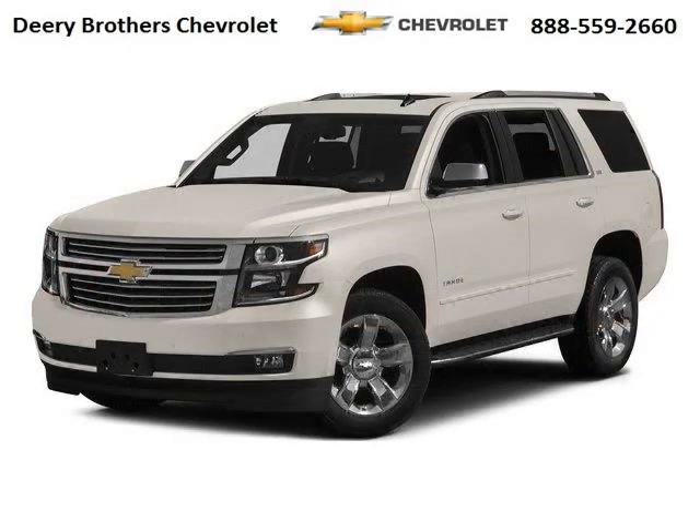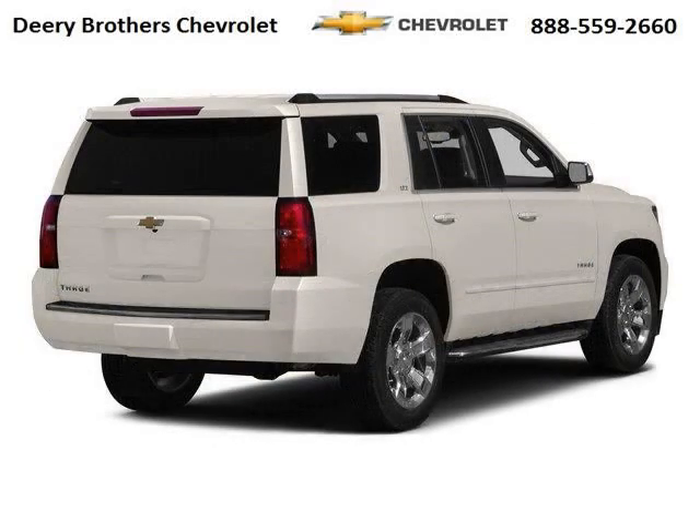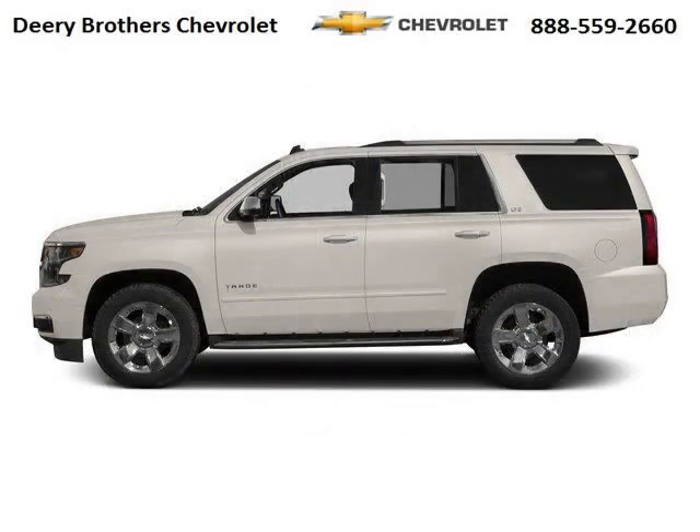This Tahoe would look so much better with you behind the wheel instead of sitting on our lot. And with climate control, automatic transmission, it's bound to sell fast. The airbags and Dolby stereo only makes it more attractive. Low miles means it's fresh and ready to get out there.